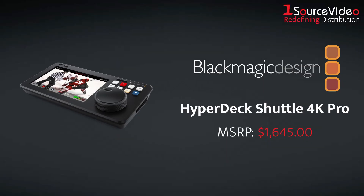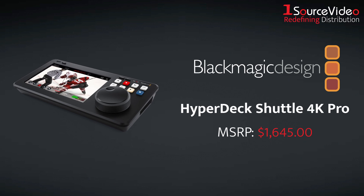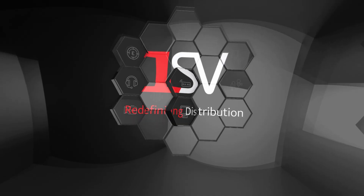Streamline your live broadcast setup with Blackmagic Design's HyperDeck Shuttle 4K Pro. And if you want to learn more, be sure to check out onesourcevideo.com or visit your local reseller.